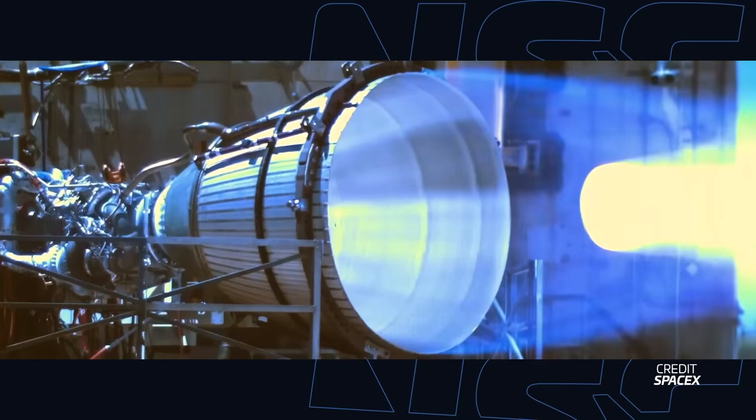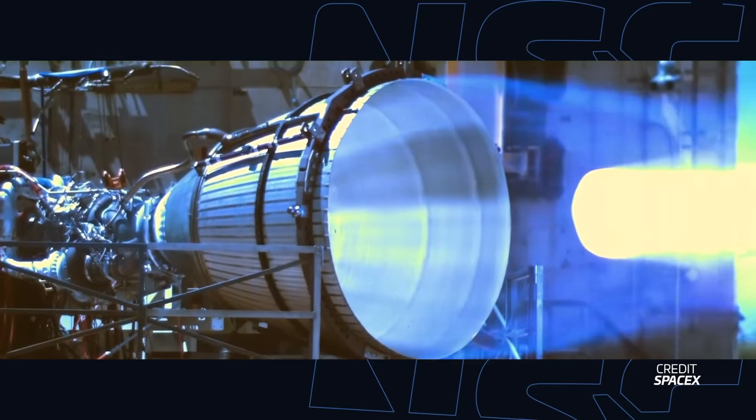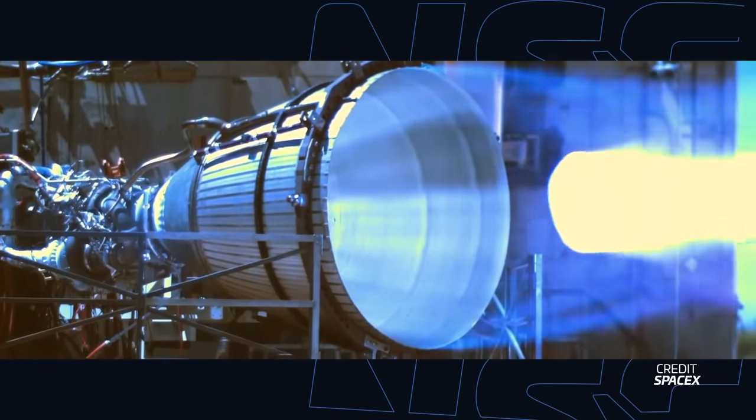Now let's go to the other engine with blue exhaust, the Raptor engine. SpaceX shared this amazing slow-motion footage of a Raptor vacuum engine being tested at the company's McGregor facility.